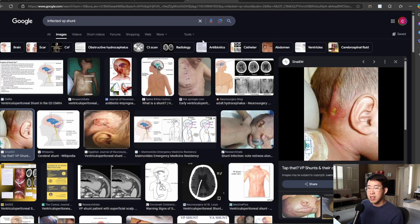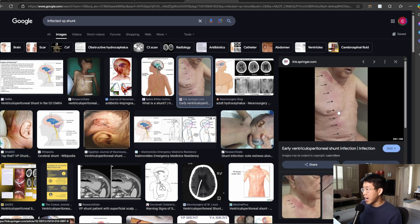Let me show you some signs on Google Images of some infected VP shunts. Here's one which appears to be probably near the reservoir, and you can see there's a bunch of redness — it looks like there's some pus there, which is very concerning. And then sometimes you can actually see redness tracking down the patient's catheter going into their abdominal cavity — redness all the way in their neck and then all the way down the abdomen. Those are all going to be signs of potential VP shunt infection.